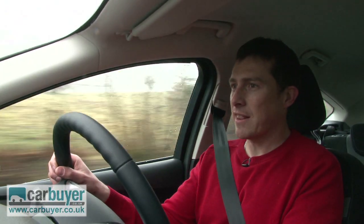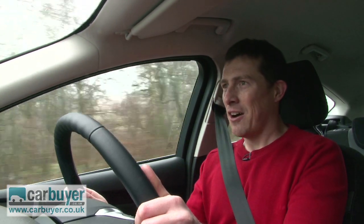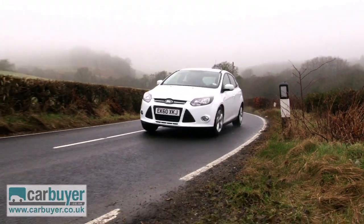The Ford Focus has always set the class benchmark in terms of handling, and this new one is no exception. It does have electric power steering for the first time, which doesn't have quite as nice a feel to it as the hydraulic system on the old car, but it's still very responsive, and it's nice and light at low speeds and then wakes up as you start to go a bit faster.